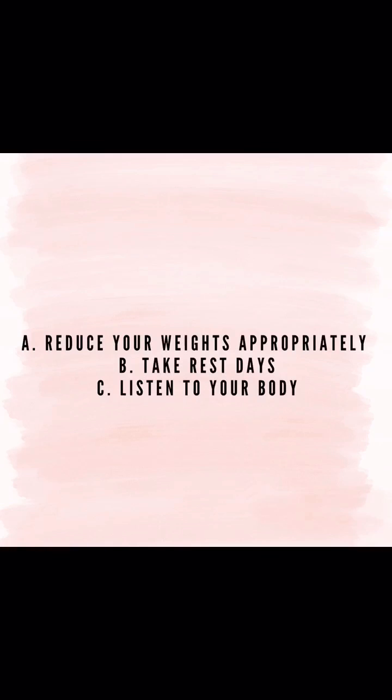Three fairly easy adjustments to make to your routine: first, reduce your weights appropriately and pay attention to your breathing so you're not holding your breath at any point. Second, take rest days between workouts — this allows your body to recover and puts less frequent stress on your connective tissue, including the connective tissue in your abdominal muscles. Finally, listen to your body: if a movement doesn't feel good anymore, take a second look at it.